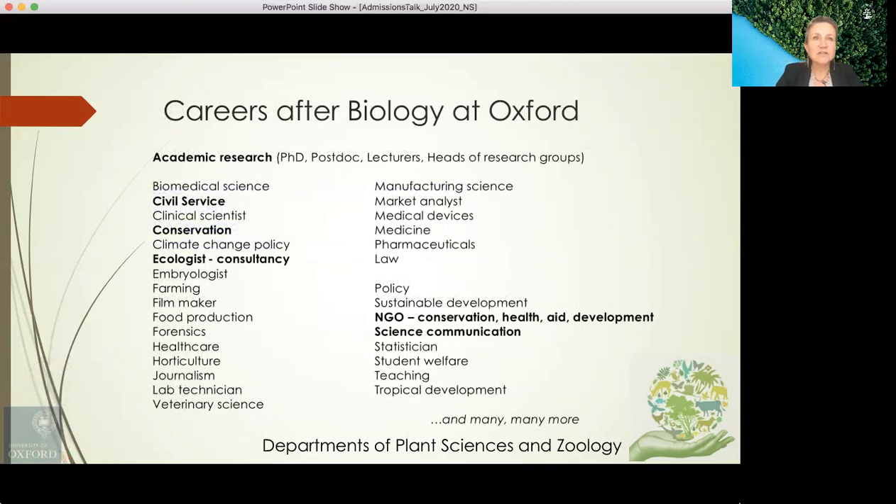A degree in biology at Oxford acts as a springboard to a wide diversity of career pathways. Biologists go on to join the civil service, work in conservation, work as ecology consultants, and work for non-governmental organisations in conservation, health, aid and development. Many also go into science communication, filmmaking, farming, horticulture, journalism, medicine, pharmaceuticals and law.